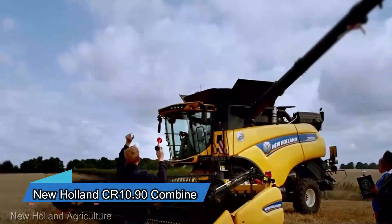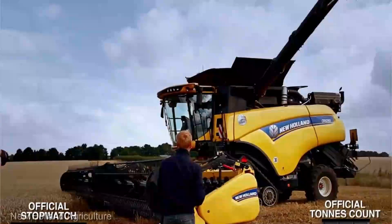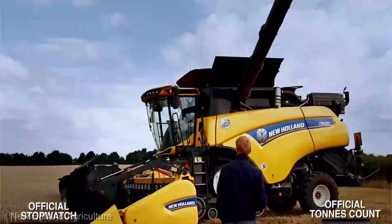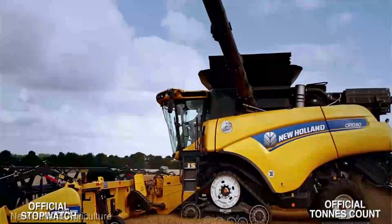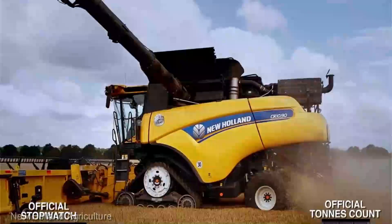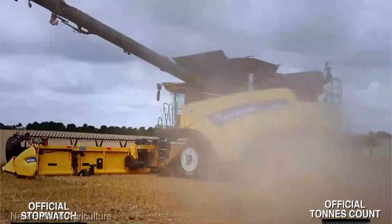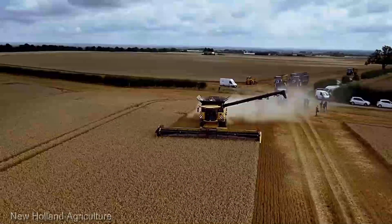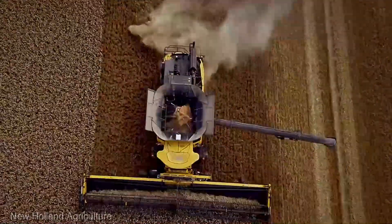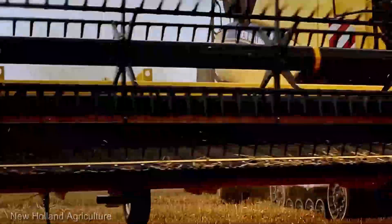The New Holland CR-10 90 Combine comes in at a range of $450,000 to $600,000, depending on the configuration and optional features. Yes, it's a substantial investment, but this machine is worth every penny. This combine boasts an IntelliSense system that optimizes performance in real time — it's not just harvesting, it's harvesting with intelligence. And the dynamic feed roll technology ensures every last grain is collected, minimizing waste.